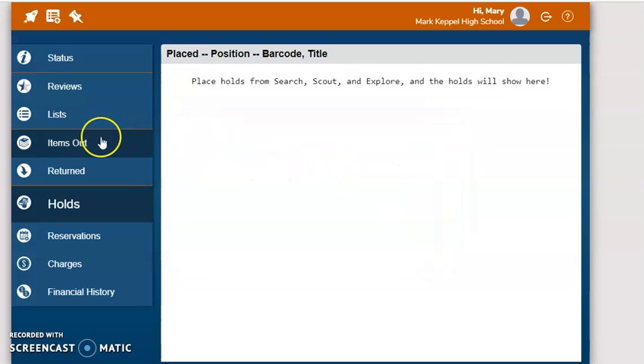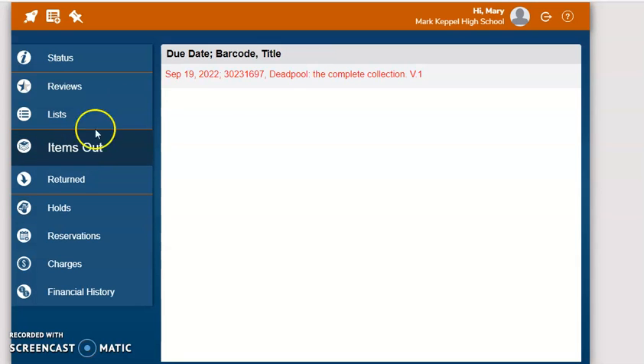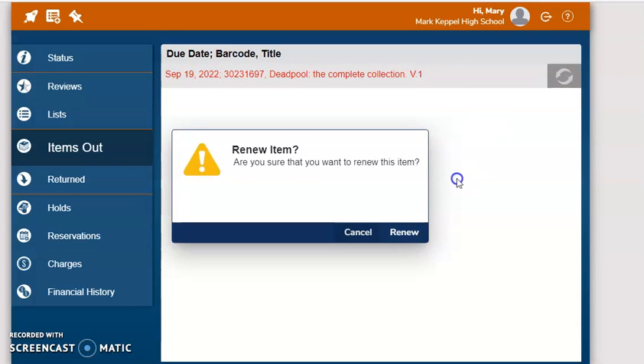To see items I have out, you can see this is in red — this book is overdue. So I need to remember to return the book to the library, or I can renew it by clicking the renew button. I am allowed to renew the book up to two times online. After that, I have to bring my book back into the library in order to renew it any additional times.